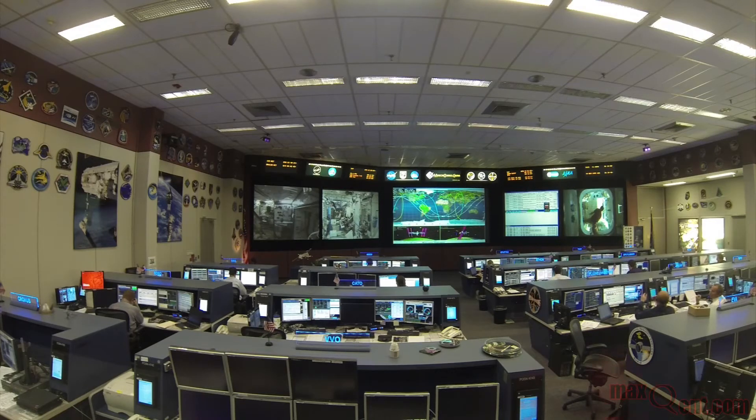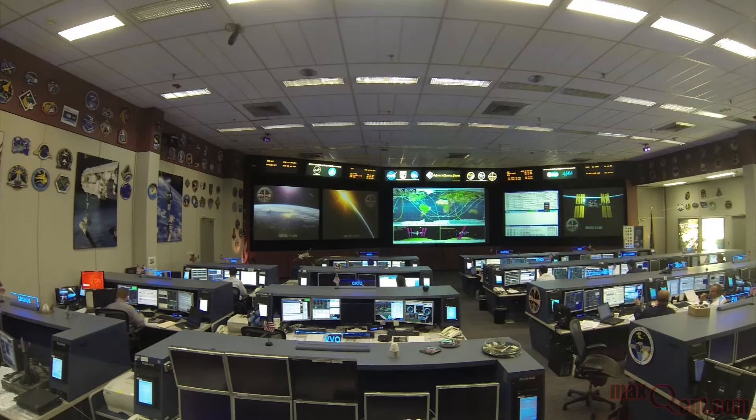It is an international program. You've got control centers here in Houston, one in Huntsville Alabama, one in Munich Germany, one in Moscow, one in the little town of Tsukuba just north of Tokyo in Japan, and a small control center in St. Hubert just outside of Montreal. With the crew going around the world every 90 minutes, we need an agreed-upon time, so we all use Greenwich Mean Time — all the control centers and the crew. That's the clock on the board: Greenwich Mean Time, day 78, at 3 in the afternoon.